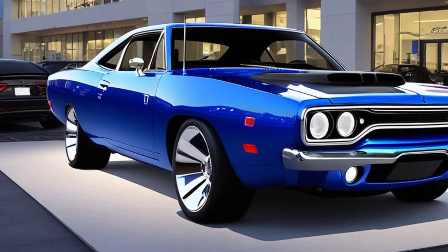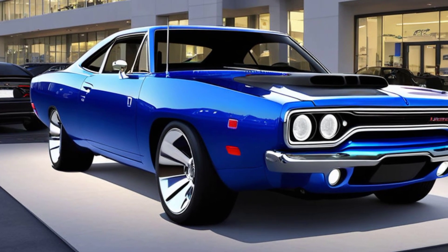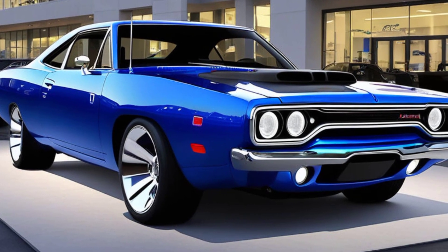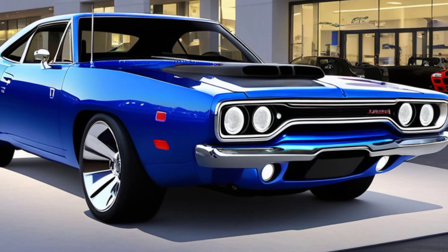The color palette for the 2025 Roadrunner is another nod to its heritage, offering a range of vibrant, high-impact colors, including classic hues like Hemi Orange, Sublime Green, and Plum Crazy Purple. These colors are paired with modern metallic finishes, giving the car a fresh, contemporary look while staying true to its roots.